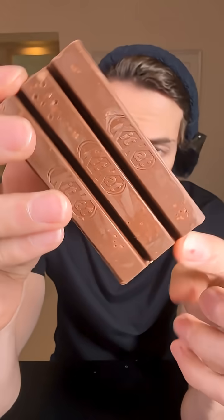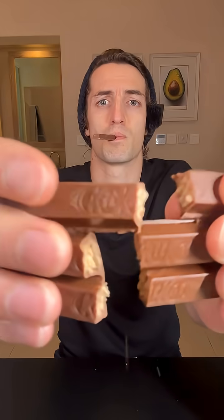So on paper, the Kit Kat should be a little bit better, but I'm really curious to see on the glucose monitor if it's going to be about the same or if it's truly going to be better.